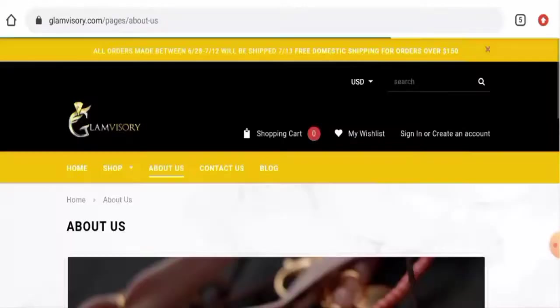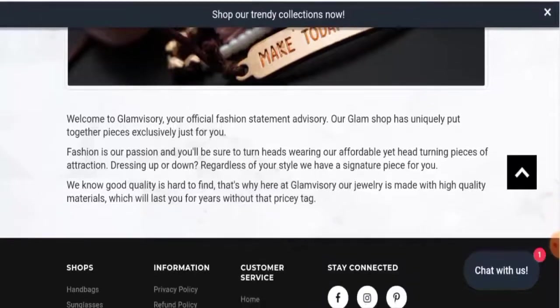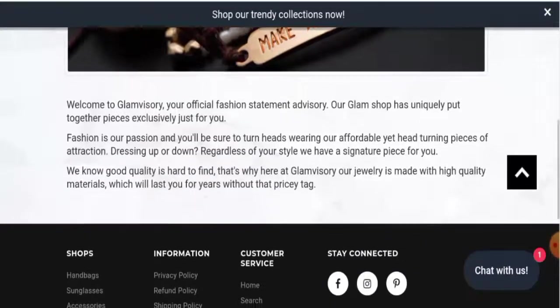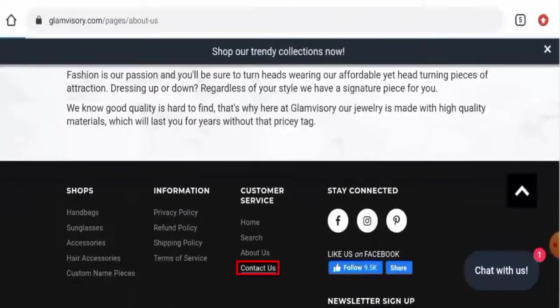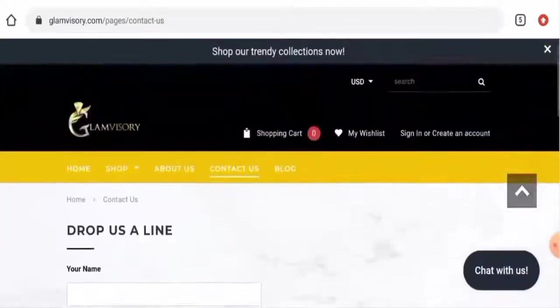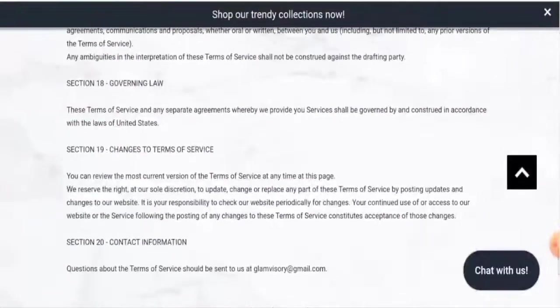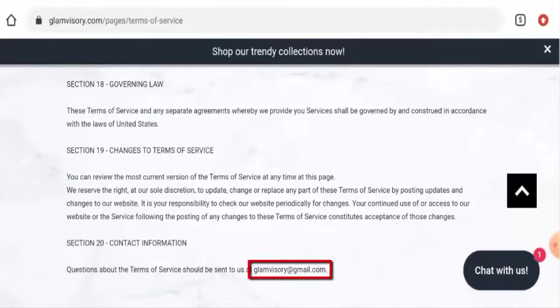When it comes to their business details, their business establishment information is not present, and they have not given their founder identity information — so that is a drawback. They do have a contact section but have not provided their contact information there. In their terms of service, they have given their email address, and the email address name matches the domain name.